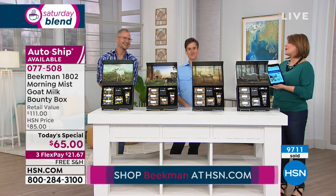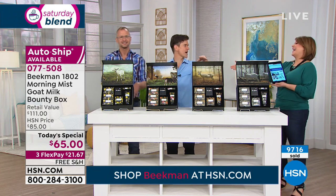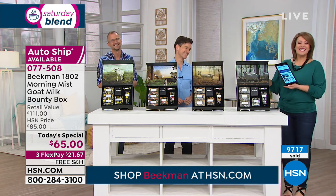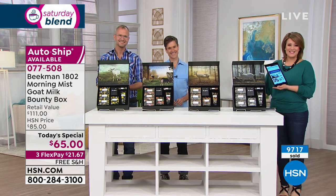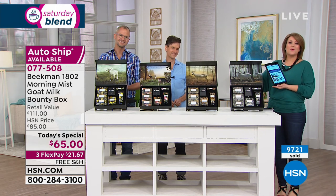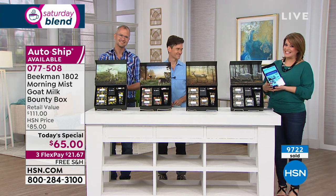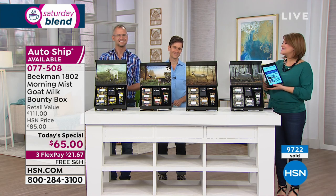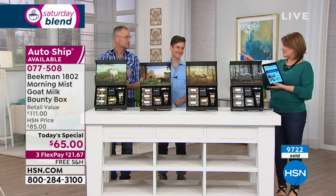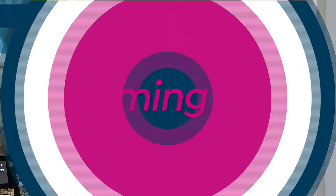We've got more Beekman 1802 on HSN.com — the entire assortment where you can read the reviews on the bars of soap, the whipped body cream, and all these beautiful products. It's an exciting day — come celebrate the bounty with us. Thank you gentlemen — we'll see you tomorrow. The season bounty box offer ends at midnight tonight.